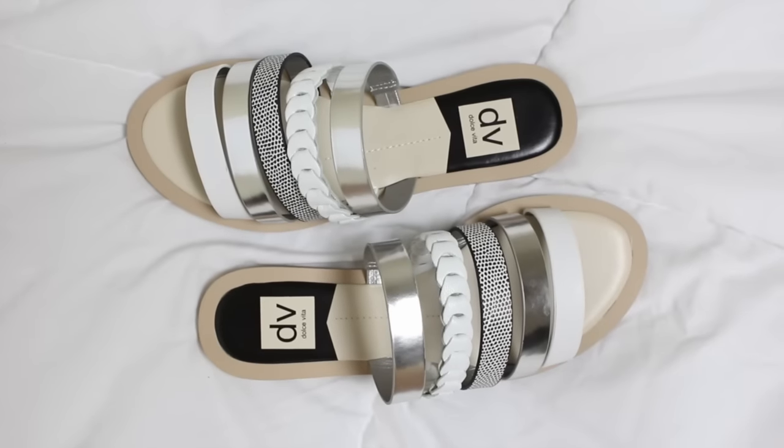The next pair of shoes they sent me are by the brand Dolce Vita. I think they're so cute. I love how they're all strappy and have a bunch of cool details. They go with everything because they have silver, white, and black.